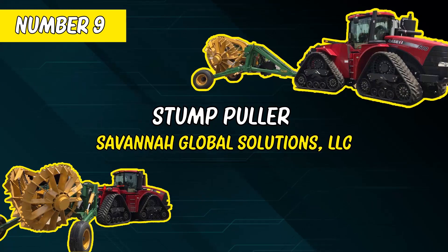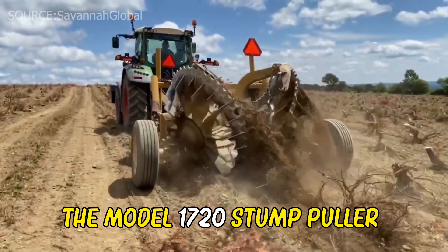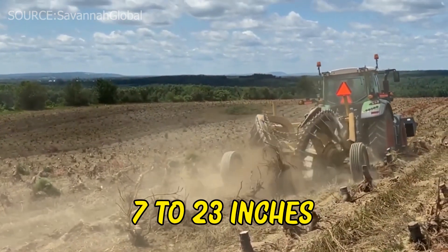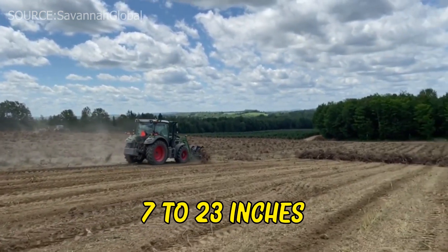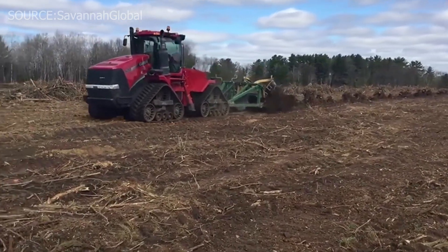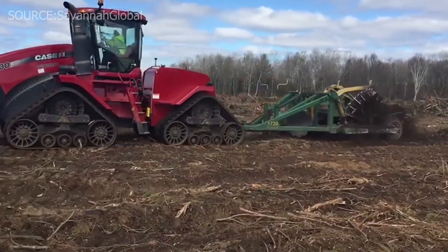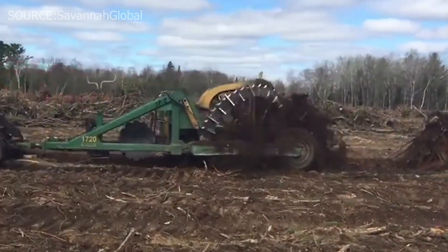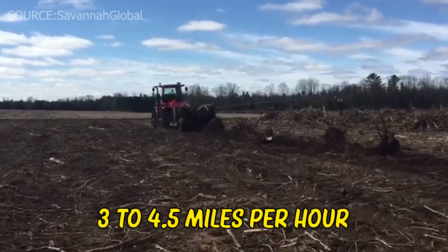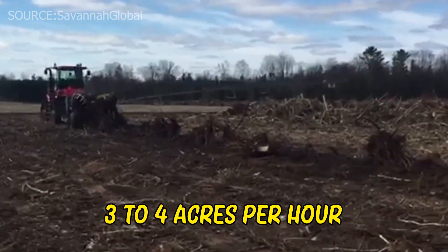Number 9: Stump Puller by Savannah Global Solutions, LLC. The model 1720 Stump Puller is designed to lift stumps ranging in diameter from 7 to 23 inches in a variety of soil conditions. Its goal is to move the stump well enough that the rotary rake may select and tumble any stump that is free of soil and has to be burnt or ground in the field as efficiently as possible. This beast's ideal drive speed is 3 to 4.5 miles per hour, delivering at a pace of 3 to 4 acres per hour based on 10 feet.